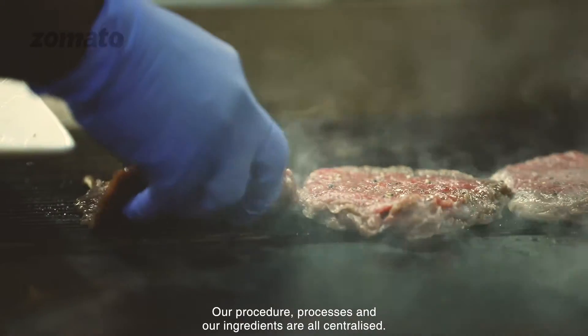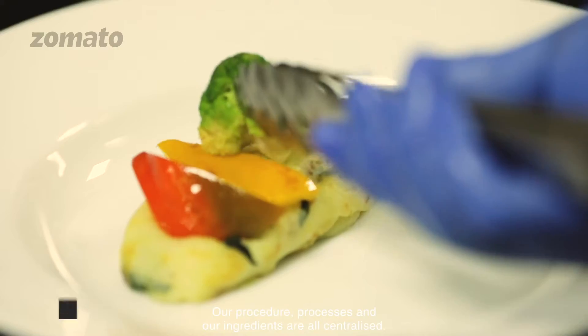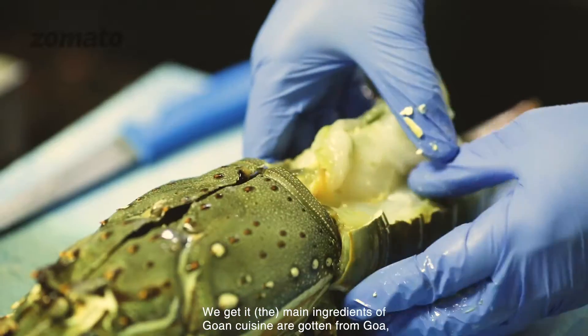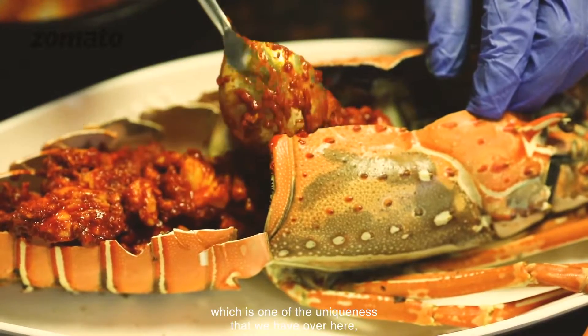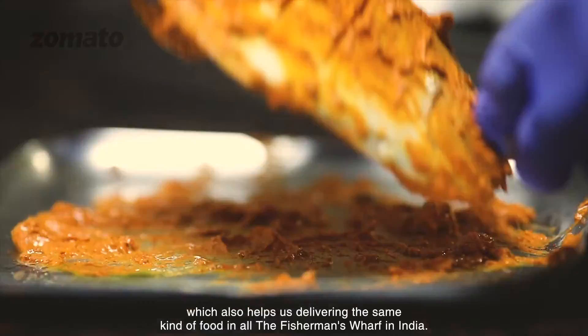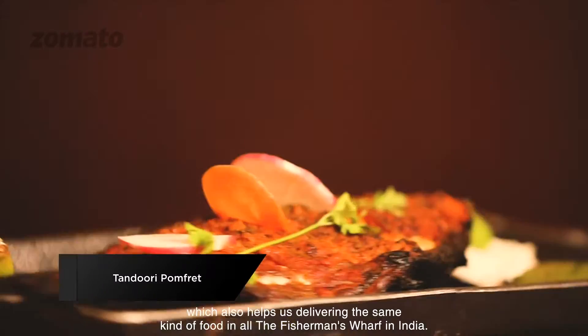Our procedures, processes and our ingredients are all centralized. The main ingredients of Goan cuisine are gotten from Goa, which is one of the uniqueness that we have over here, which also helps us in delivering the same kind of food in all the Fishmen's Wharf locations in India.